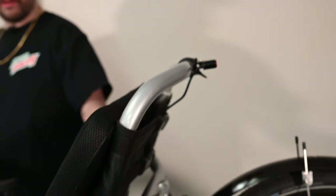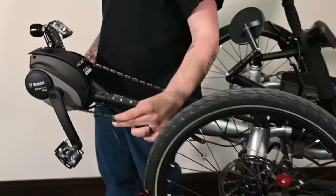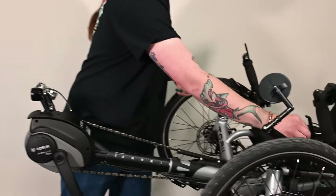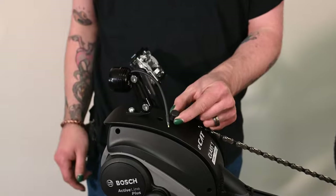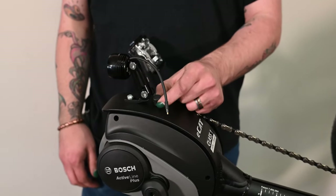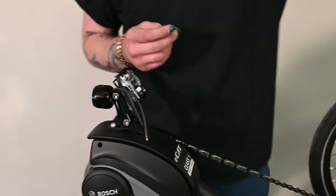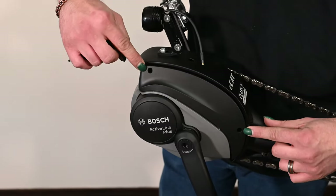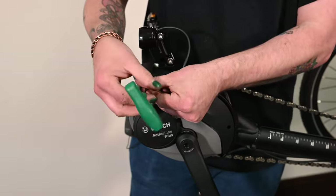For the taillight, route your cable down through the seat mesh and it'll come out the front. For the headlight, we're going to mount through the top of the boom. There's a little hole here in the top of the boom — we've got a little plug here. If you take that plug out, you can fish the wire down into there.